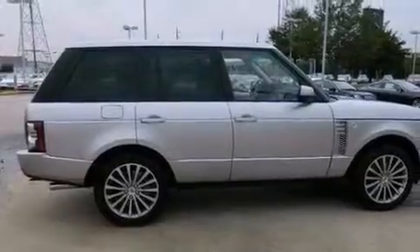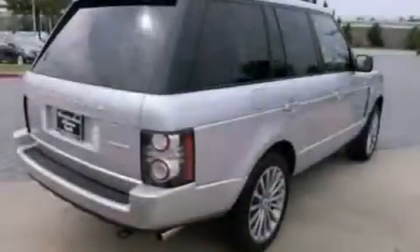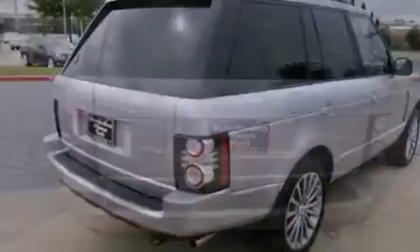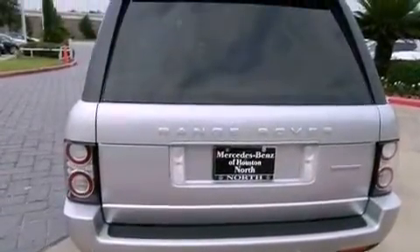Its top features include an air suspension, a supercharger, a locking center differential, and hill descent control. The following features are also included: